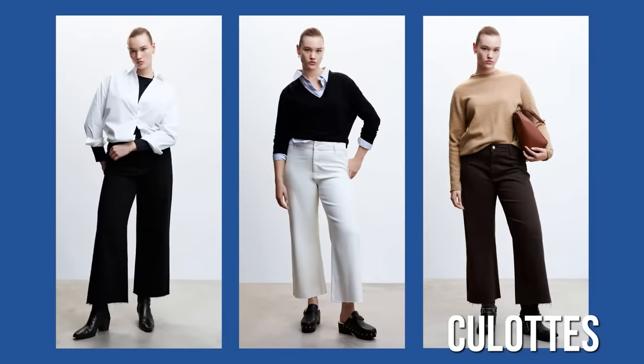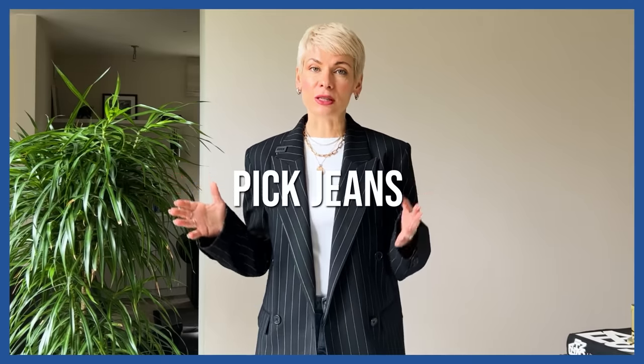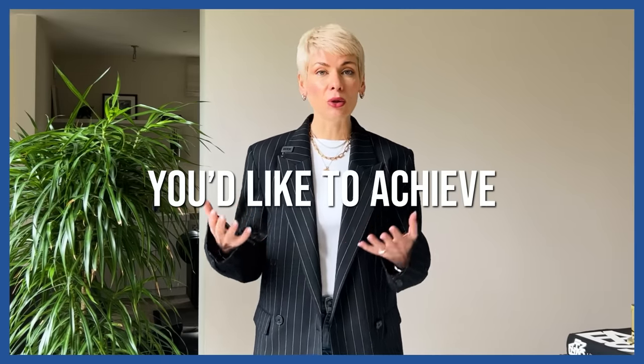Another option for curvier women is the culotte — high or medium rise in light stretchy fabric — which creates a very feminine silhouette and is a good alternative to an A-line skirt. If you have an athletic body with narrow hips, long slim legs, and little defined curves — typical for inverted triangle or lean column shapes — you can pick jeans depending on the effect and look you'd like to achieve.